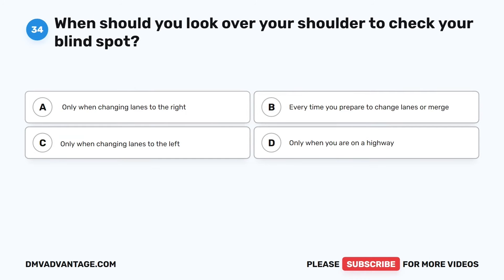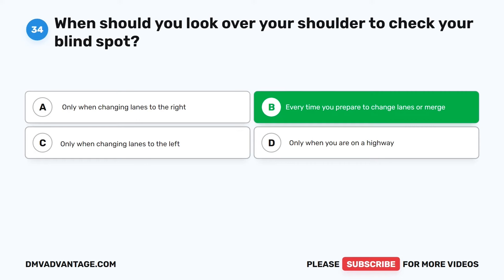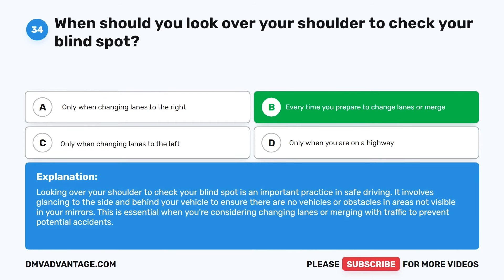Question 34. When should you look over your shoulder to check your blind spot? The correct answer is B: Every time you prepare to change lanes or merge. Looking over your shoulder to check your blind spot is an important practice in safe driving. It involves glancing to the side and behind your vehicle to ensure there are no vehicles or obstacles in areas not visible in your mirrors. This is essential when changing lanes or merging with traffic to prevent potential accidents.